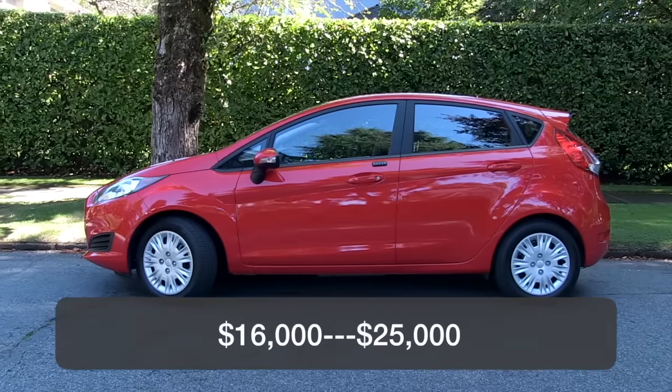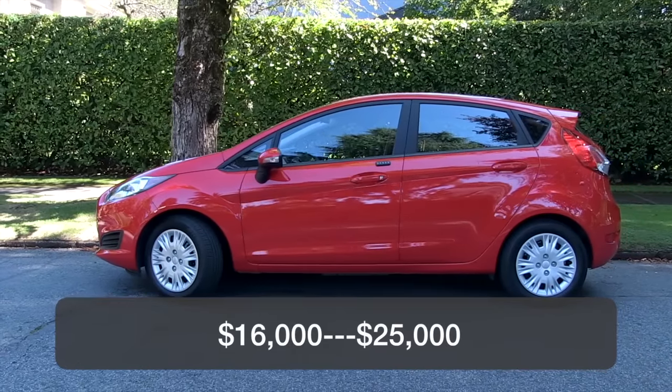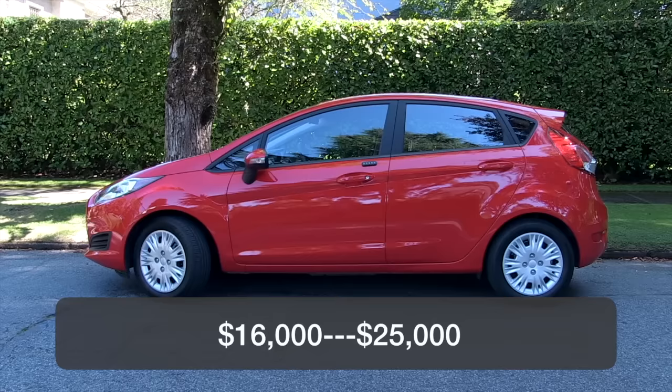The Fiesta starts at roughly $16,000 for the sedan, the hatch at $17,000, and the highest performance ST starts at $25,000.